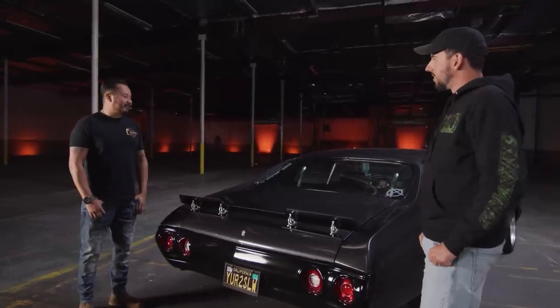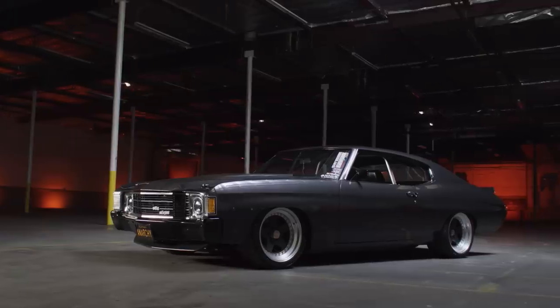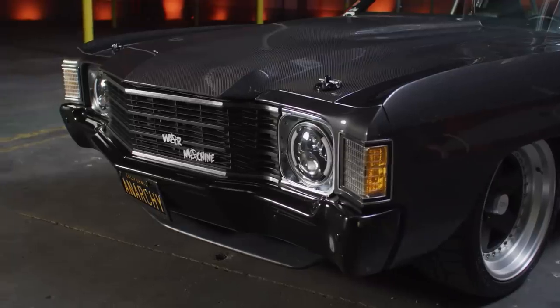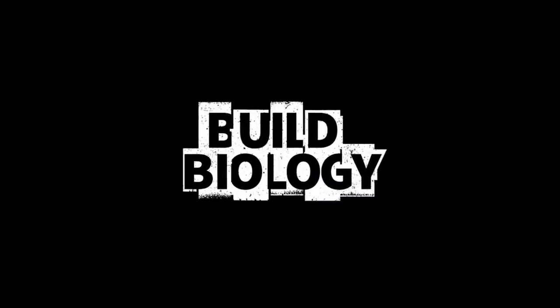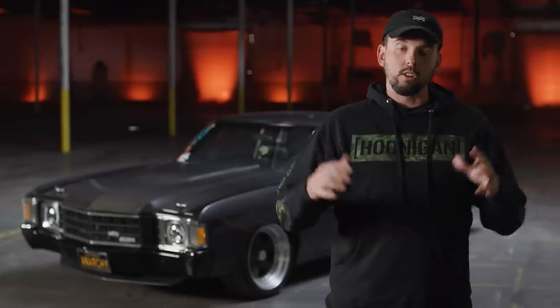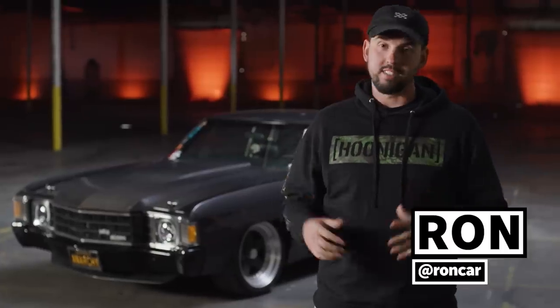Someone actually tried to buy this car about a year ago. Welcome to Build Biology. Today we have a car that has a name, and that's all you really need to know. This thing's called War Machine. When a car's got a name like that, you know it's got to be good.